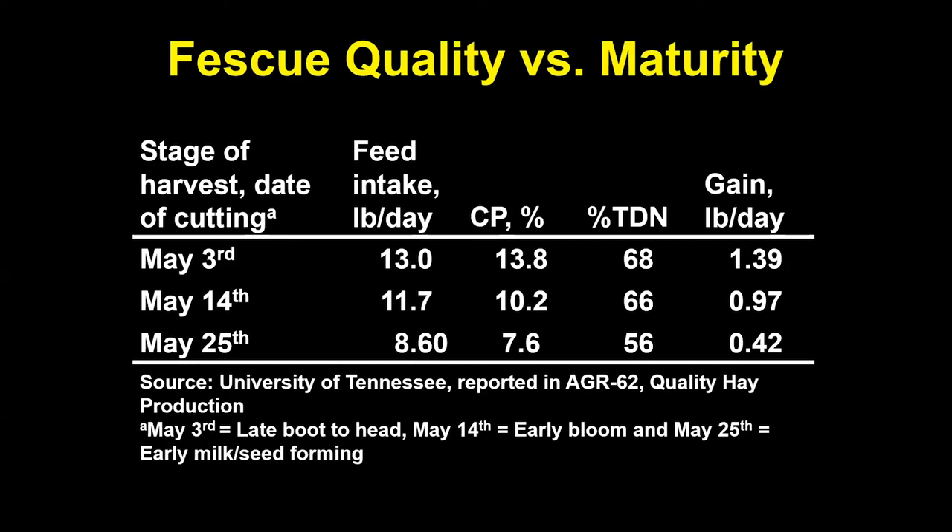A lot of the reason forage quality changes so quickly is that it influences intake. When feeding forage, the number one limiter of intake is the rate at which it is digested in the gut. The slower it gets digested, the longer it stays there, and that gut fill feeds back against further intake.